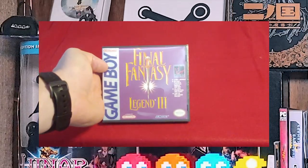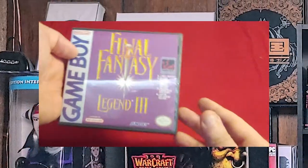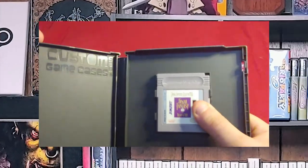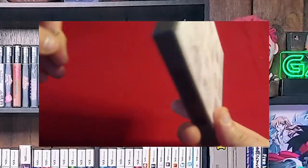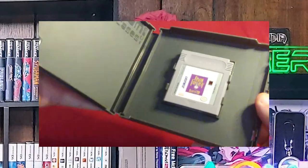Next up, Final Fantasy Legend 3. I kind of went through a period where I was essentially collecting everything Final Fantasy if I could get my hands on it. And thankfully, I got my hands on a lot of it.